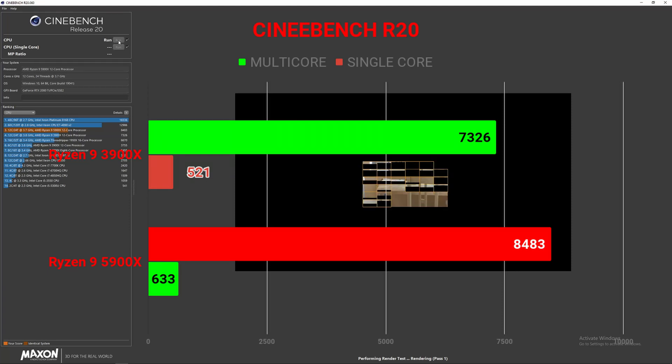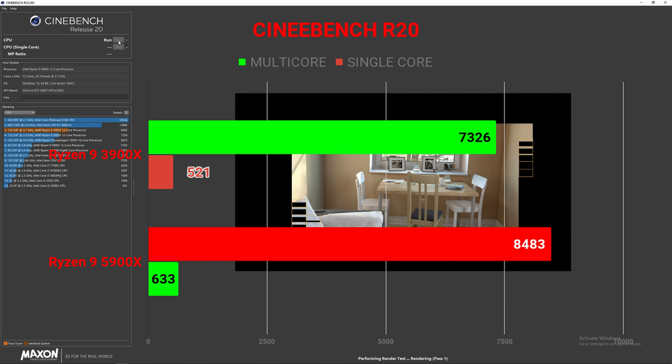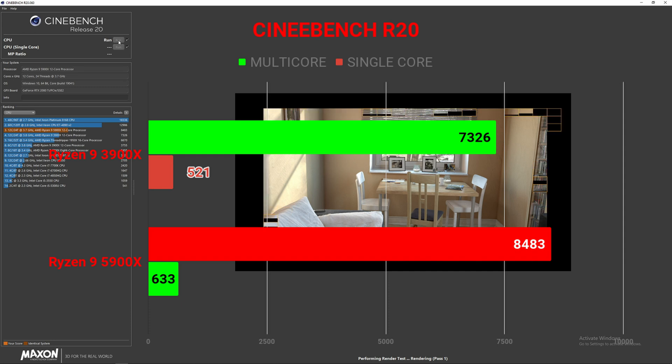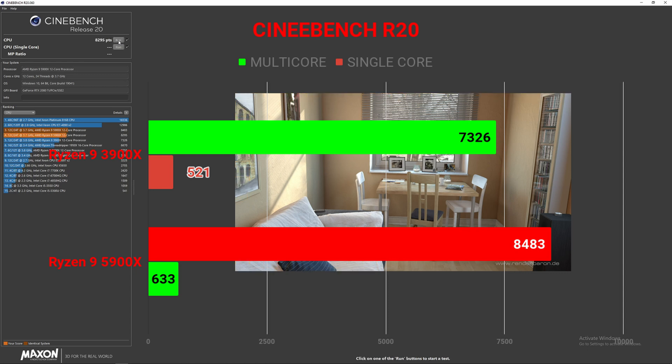Starting off with Cinebench R20, looking at multi-core first: the 3900X scored 7,326 and the 5900X went up to 8,483. For single-core performance, the 3900X scored 521 and the 5900X scored 633. Very, very good single-core performance already in Cinebench, though not completely representative of all workloads.